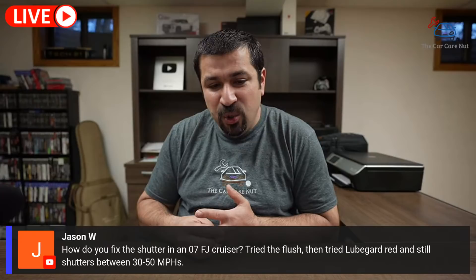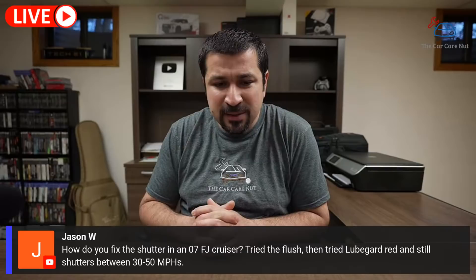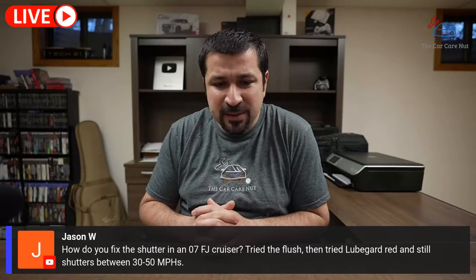Jason W asks how to fix the shutter in an 07 FJ Cruiser. He tried a flush and then tried LubeGuard Red — it still shutters between 30–50 mph. You want to make sure this is indeed a torque converter shutter. Usually these start shuttering when you don't replace the fluid on time — every 30,000 to 60,000 miles. But it gets to a point where replacing the fluid won't fix it anymore. In that case, you'll need to replace the actual torque converter. It's past the point of just a fluid change.